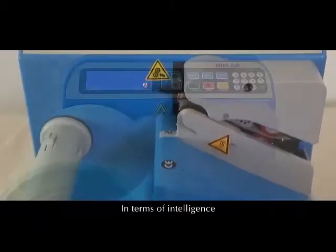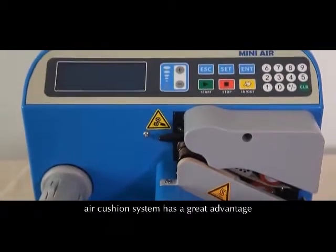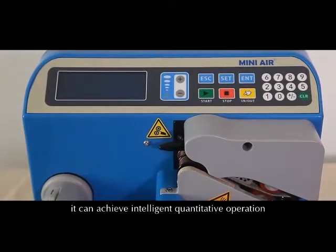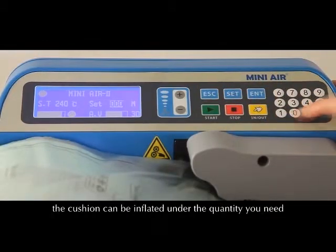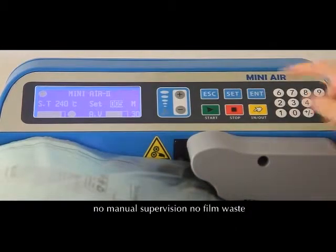In terms of intelligence, the Air Cushion System has a great advantage. First of all, it can achieve intelligent quantitative operation. The cushion can be inflated under the quantity you need — no manual supervision, no film waste.